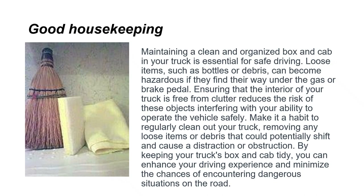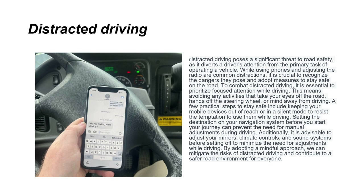Maintaining a clean and organized box and cab in your truck is essential for safe driving. Loose items such as bottles or debris can become hazardous if they find their way under the gas or brake pedal. Make it a habit to regularly clean out the truck, removing any loose items or debris that could potentially shift and cause a distraction. Keeping your truck's box and cab tidy enhances your driving experience and minimizes chances of encountering dangerous situations.